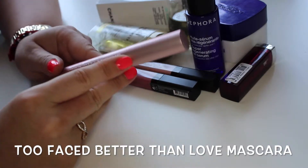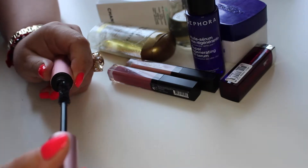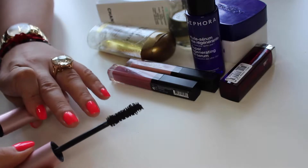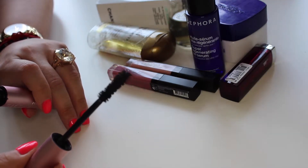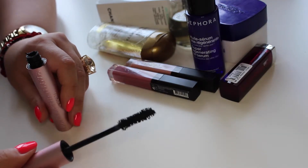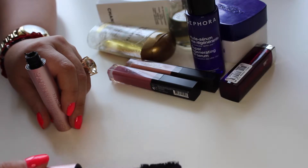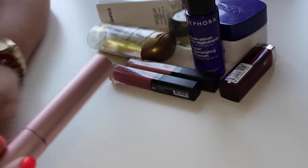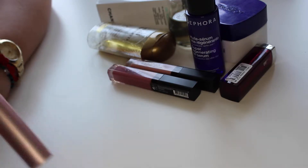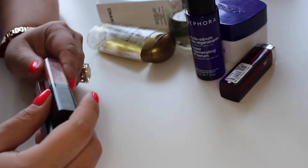Moving on to mascara — I've included the 'Better Than Love' mascara again by Too Faced. I like the wand, but the problem is the formulation really dries out on my eyelashes, so after about three to four hours it's not great. The color is good and I get very long lashes, but it's like concrete on my eyes — it dries out, flakes, and I get black fallout. I prefer YSL or Lancôme mascaras.